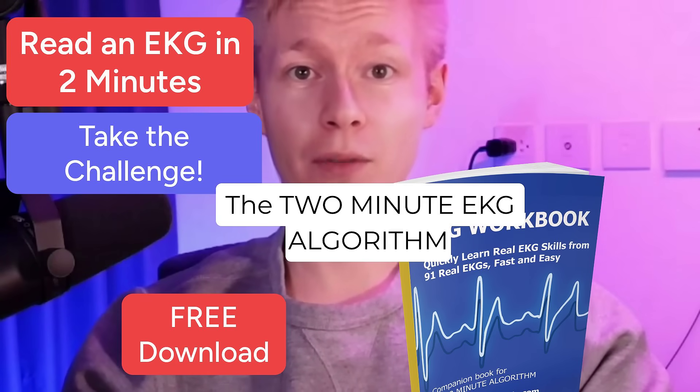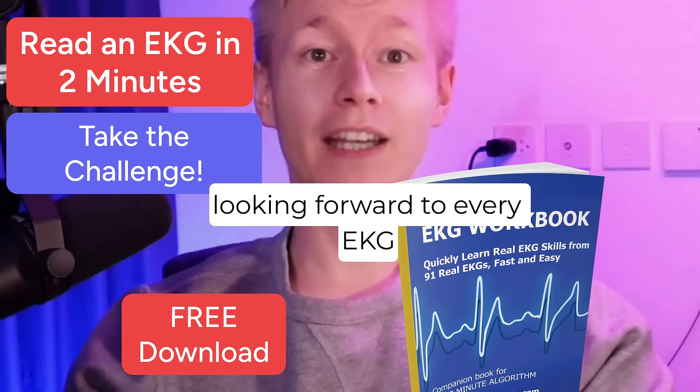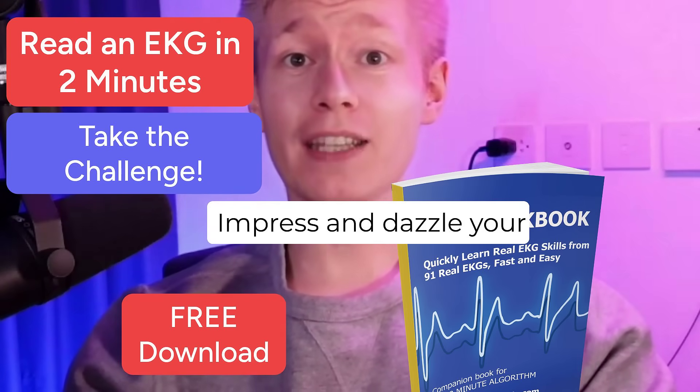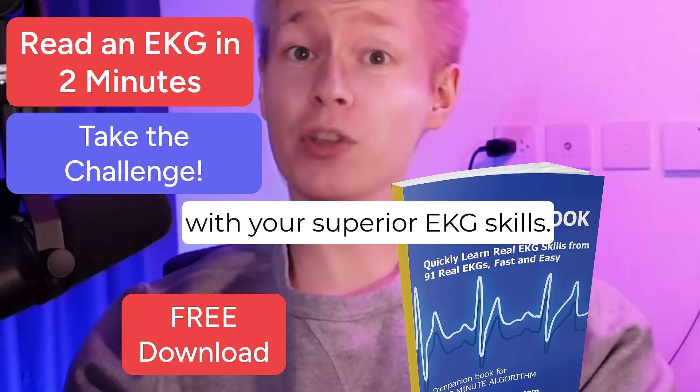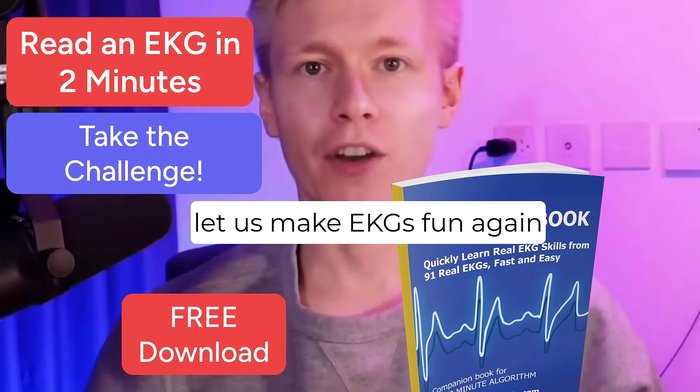The 2-minute EKG algorithm will make EKGs enjoyable. You will find yourself looking forward to every EKG you can find. Impress and dazzle your colleagues and co-workers with your superior EKG skills. Visit us today. Let us make EKGs fun again.